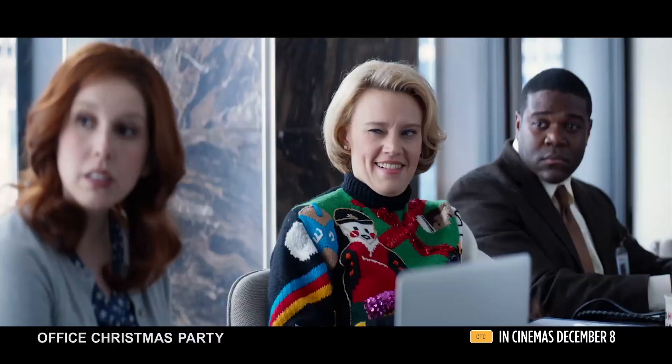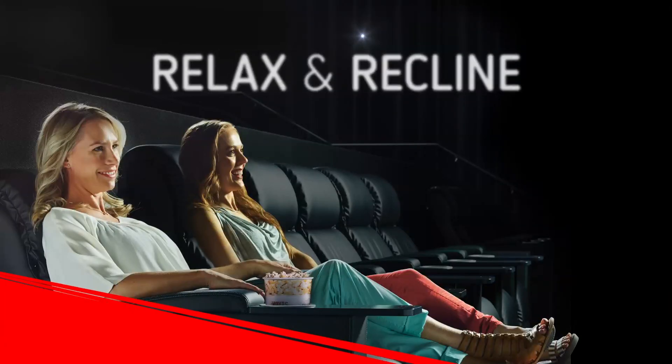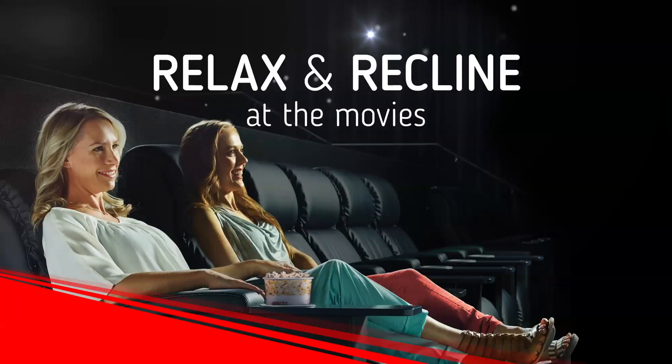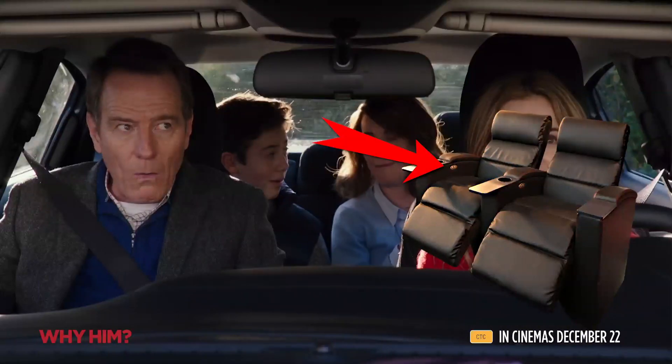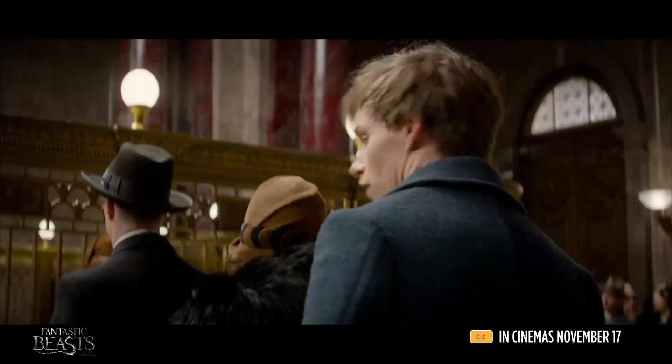Welcome to Hoyt's, where you're about to experience love at first seat with our new power recliners. You're sitting in one right now. So when it's time to put your feet up, just press the button on the inside of your right armrest.